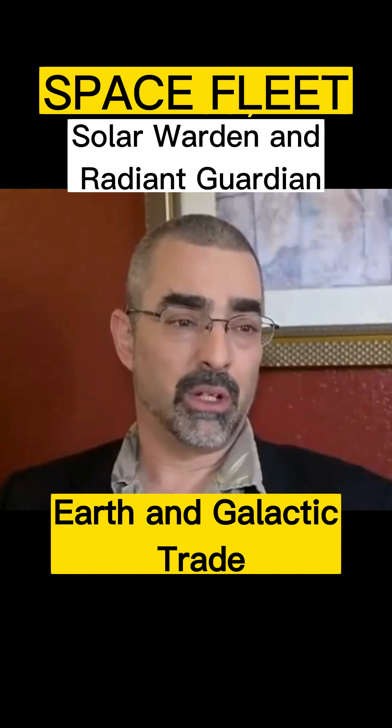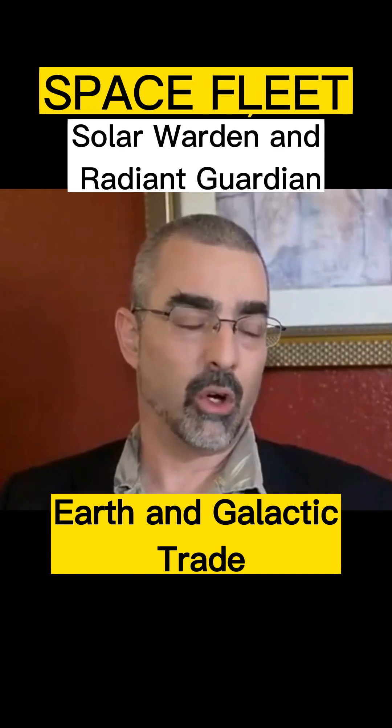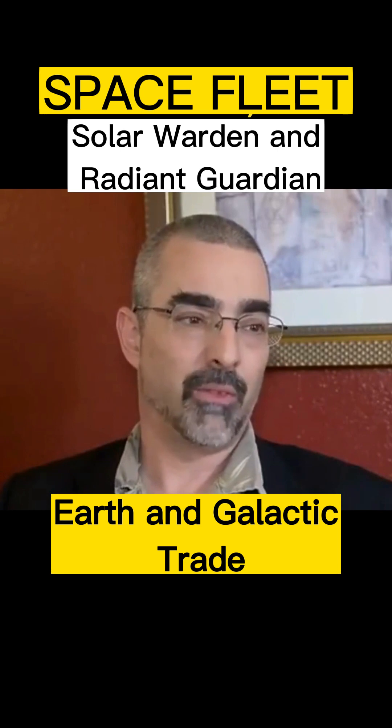Hi, I'm Captain Randy Kramer, United States Marine Corps Special Section, Covert Military Space Program Arm of the Marine Corps.